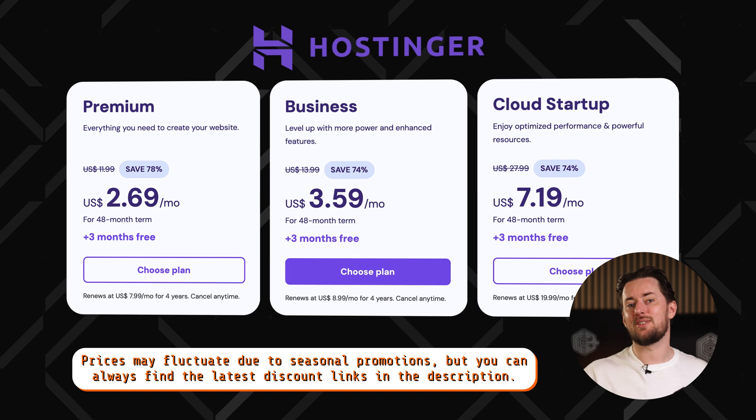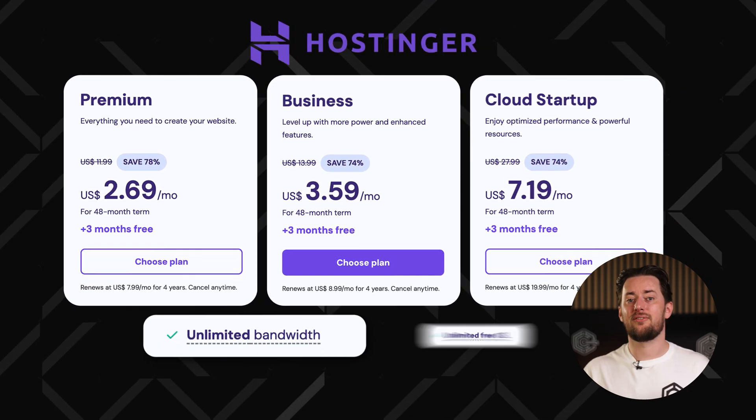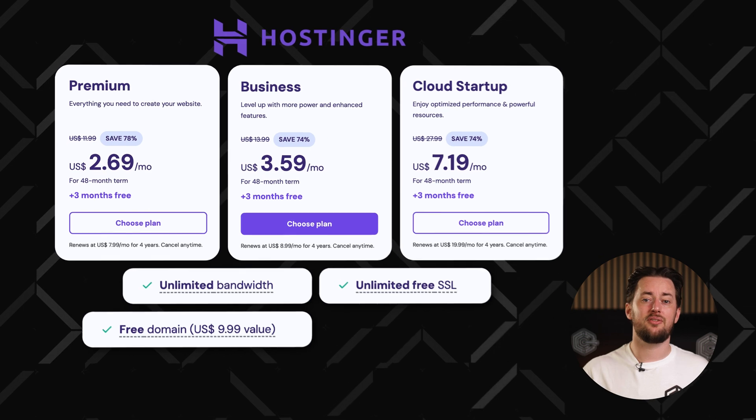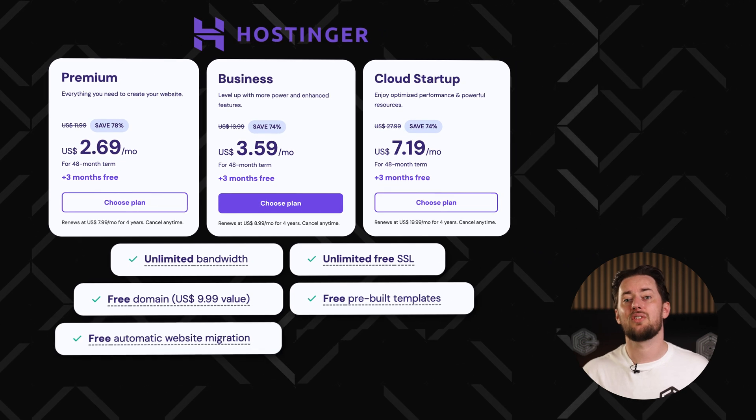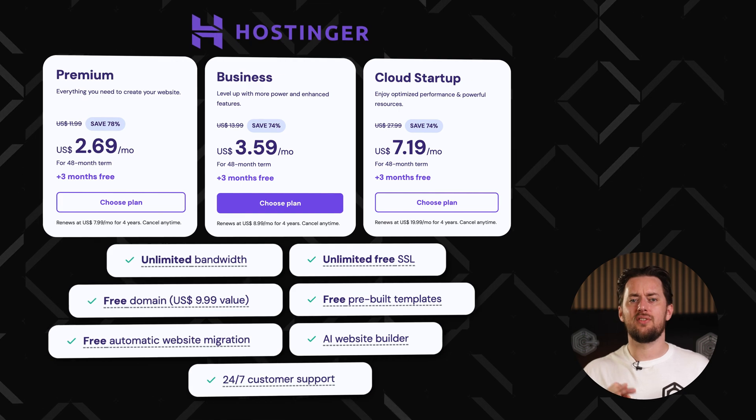Whether you need a website builder or just solid hosting, this promo code works for all plans since every Hostinger plan includes both. There are three different hosting plans. All of them include unlimited bandwidth, free SSL, a free domain for a year, pre-built templates, auto site migration, AI website builder, and 24/7 support.